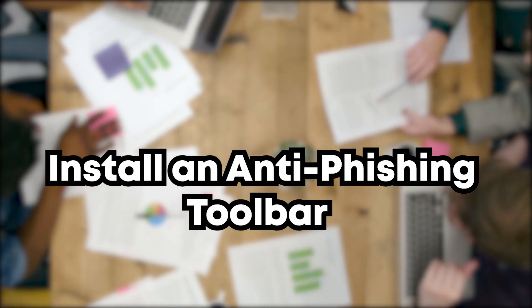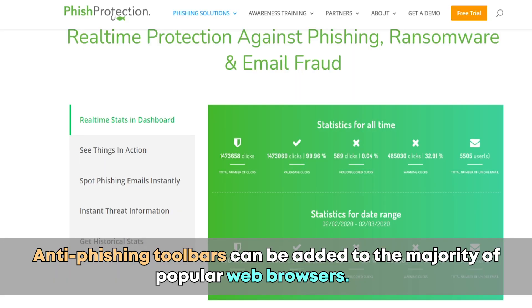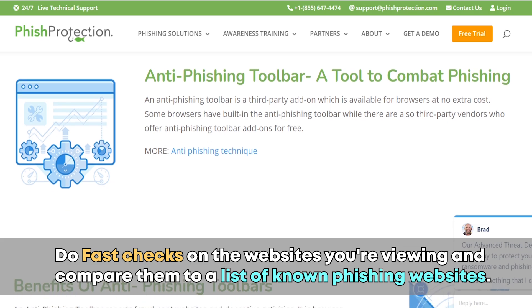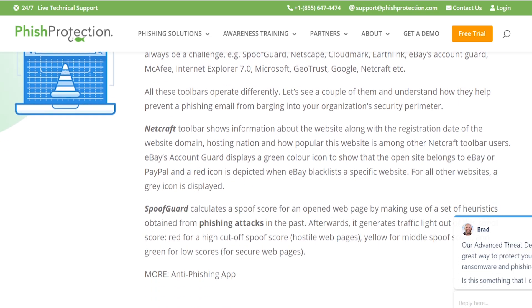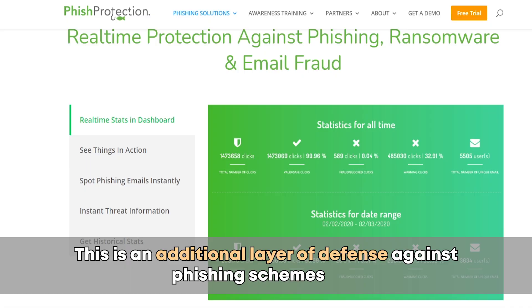Install an anti-phishing toolbar on your computer. Anti-phishing toolbars can be added to the majority of popular web browsers. These toolbars do fast checks on websites you've been viewing and compare them to a list of known phishing websites. The toolbar will notify you whenever you visit a potentially harmful website. This is an additional layer of defense against phishing schemes and it's absolutely free.